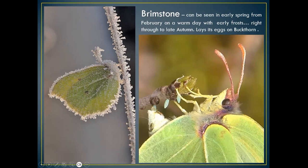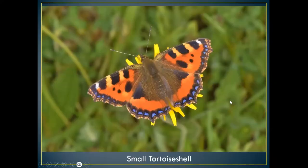This is a brimstone I took last year when it was actually frozen solid on a grass stem. It's amazing how these butterflies can survive temperatures like that, but it's not very often you actually see them on a grass stem — they're usually hiding in ivy or shrubs to keep warm. The butterfly on the right here is actually laying her eggs on buckthorn — you can actually see an egg coming out of her abdomen. I was quite lucky to get this photograph, taken this spring.